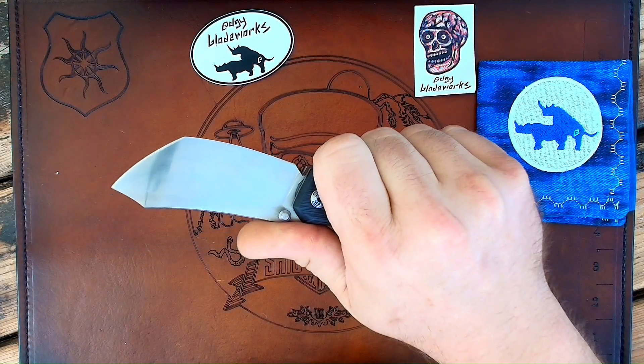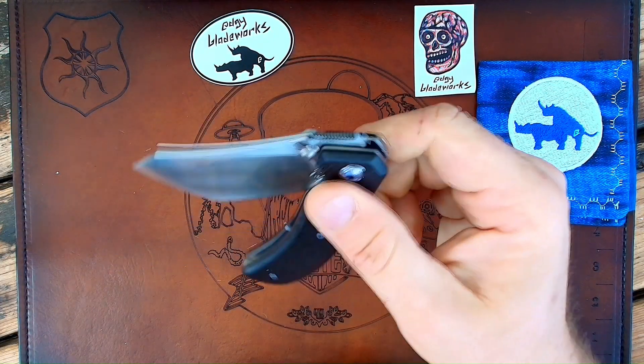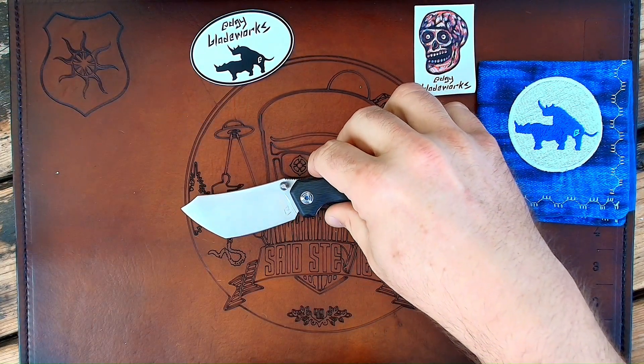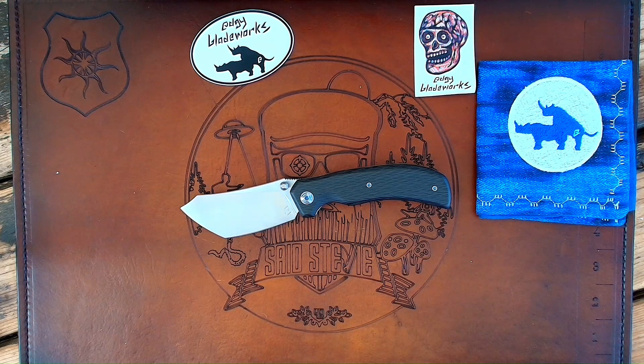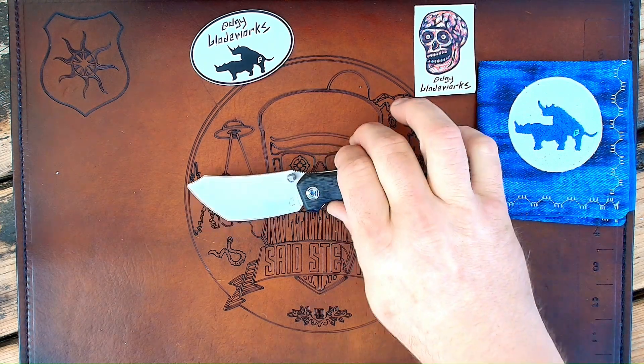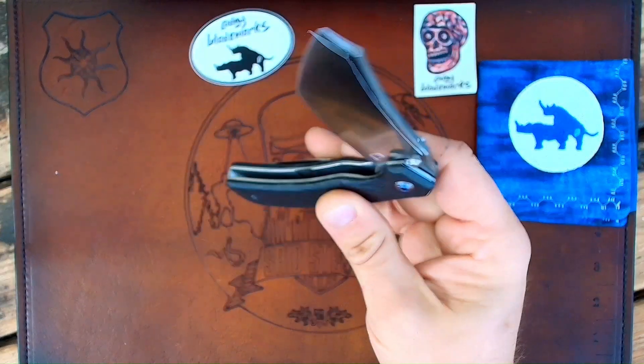I absolutely love this knife. I love the Tipper — I think it's a fabulous design. Nuz has picked up a Tipper, Steve Clare's picked up a Tipper, Iggy just picked up a Tipper. So I've got some friends that also agree and have picked up a Tipper of their own. Fabulous, fabulous design.